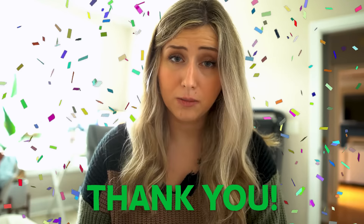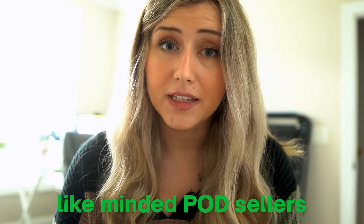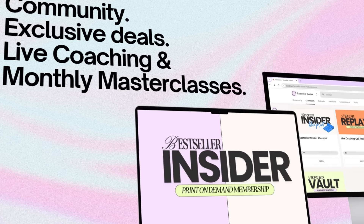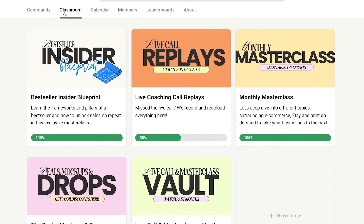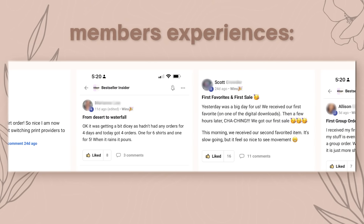I want to take a brief moment to say thank you all for watching, subscribing, and liking this channel. If you'd like more direct support and a community of like-minded Etsy print-on-demand sellers, I invite you to my membership called the Best Seller Insider. Within that membership, you can win free shop reviews from me, typically given every other month through member challenges. It's designed to get you real results, and many students have gotten listings up that earned them multiple daily sales.